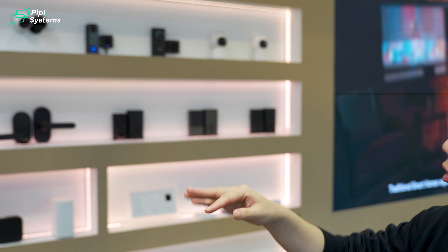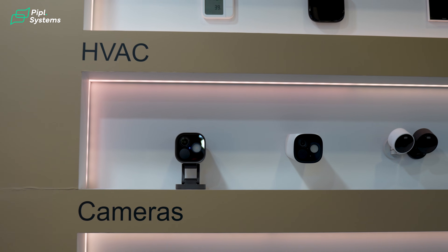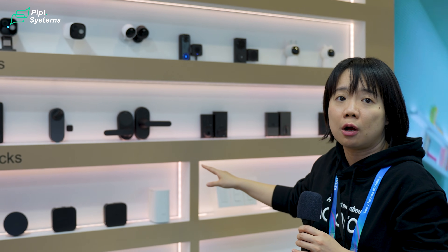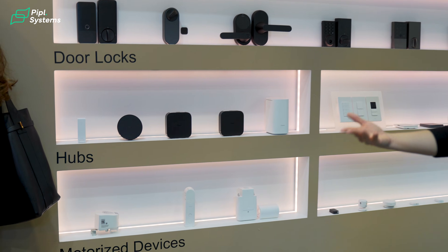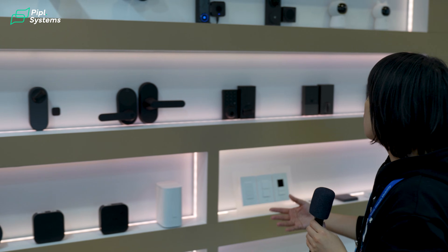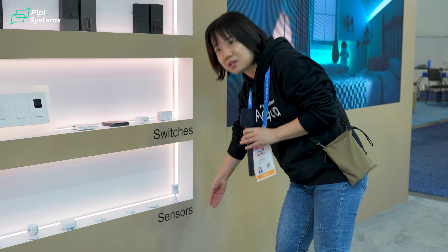At Acara we have a very comprehensive portfolio. We have a total lineup of HVAC control. We have solutions for security with all our surveillance cameras, indoor cameras, outdoor cameras, and video doorbells. We also have an entire series of smart door locks, and indoor motorized devices to control your curtain drivers, roller shades, and water valves. And we have the entire lineup of switches and smart sensors — sensors could be one of our strongest portfolio areas.